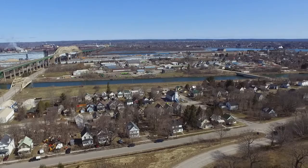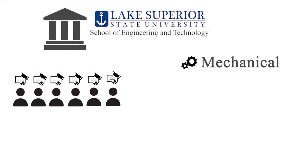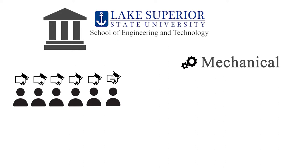LSSU prides itself on being a public university with the feeling of a private education, and Lake Superior State's School of Engineering and Engineering Technology is no exception to that. Within the School of Engineering and Engineering Technology, students can receive bachelor's degrees in either mechanical, electrical, computer, robotics, or technology engineering degrees.